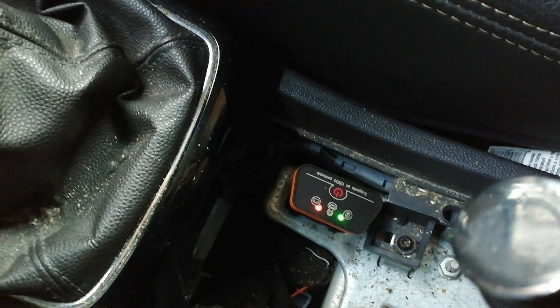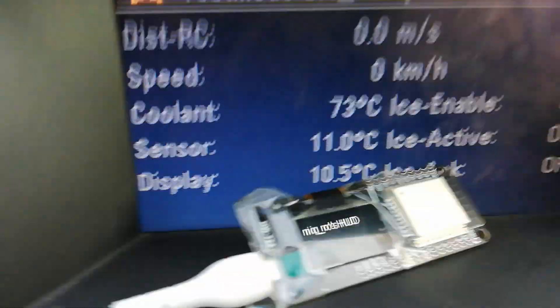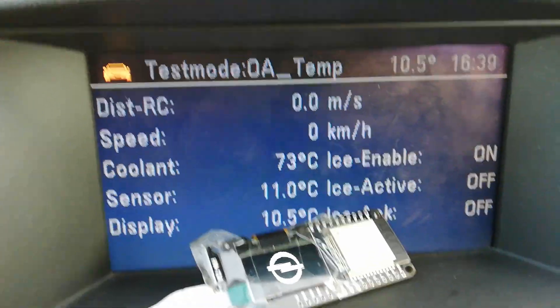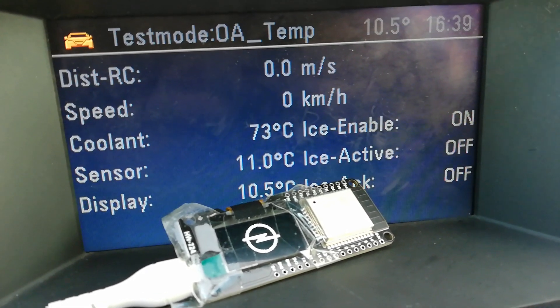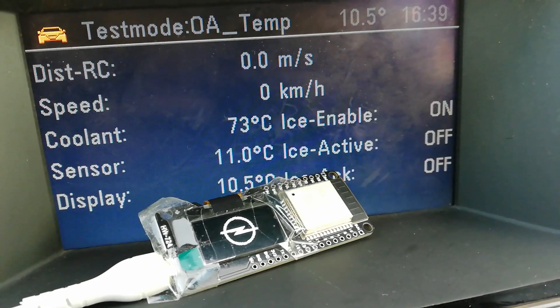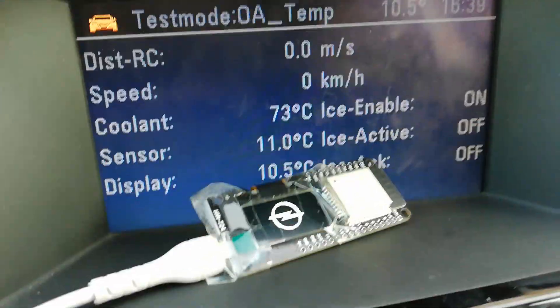Here is an OBD Bluetooth interface, and here is an ESP32 with OLED. I just tested for another movie, so the temperature is hot.